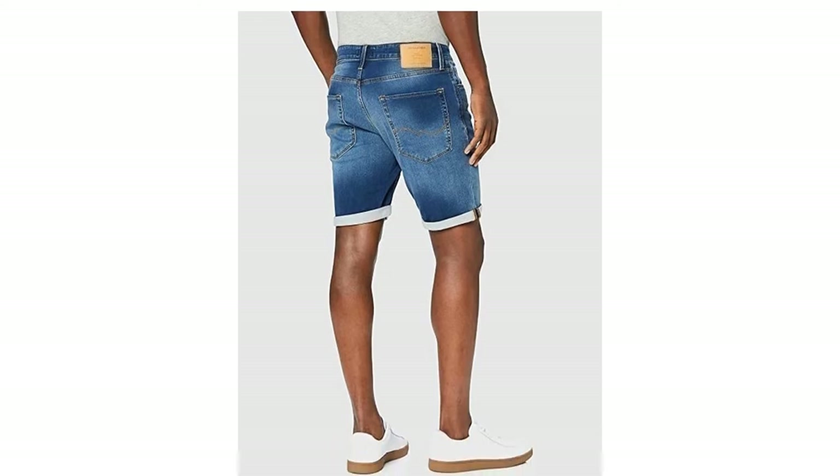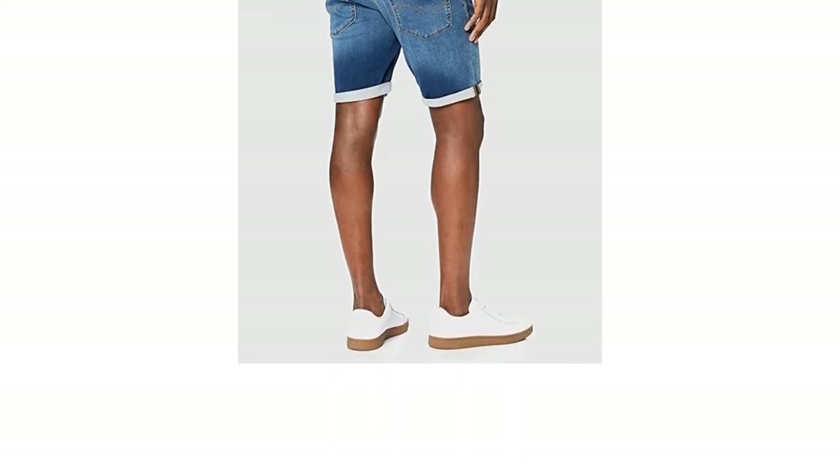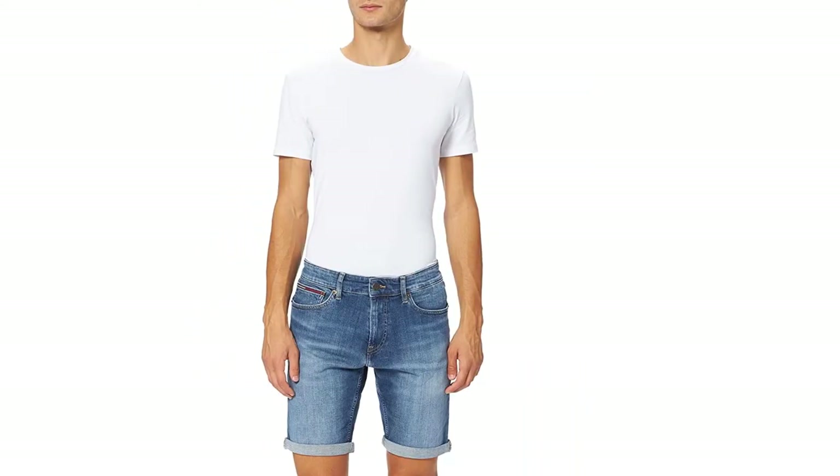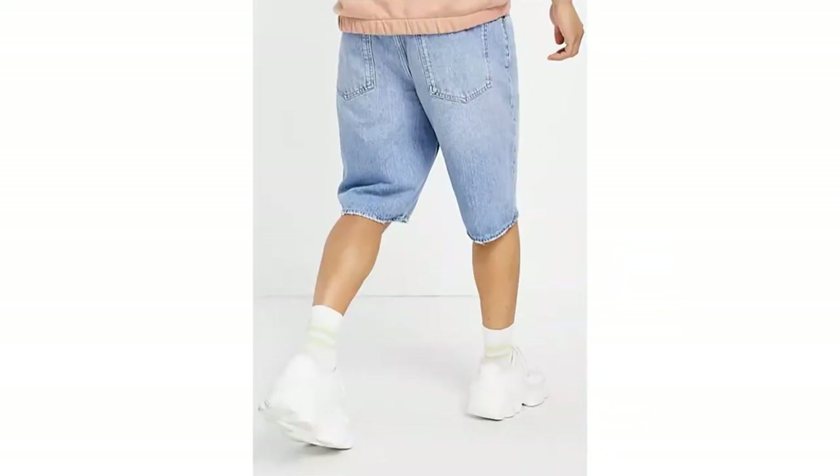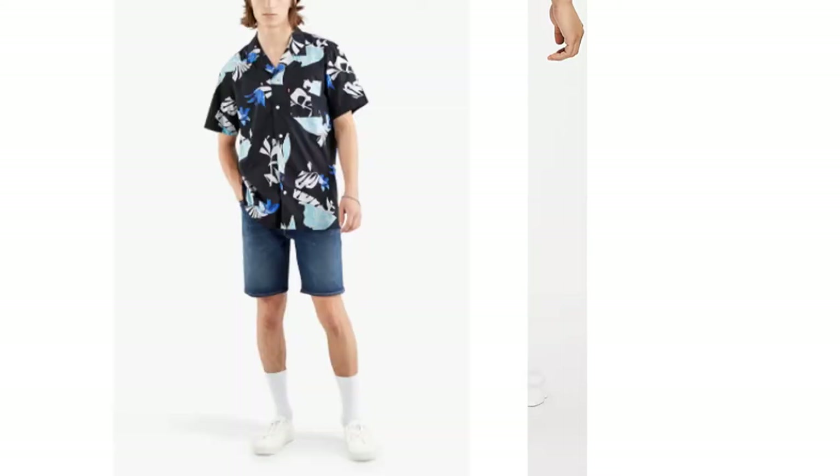Denim shorts may be casual, but that doesn't mean you have to look sloppy wearing them. Plenty of blokes have rocked them fashionably over the years — it's just a matter of considering a few factors when shopping and then finding the correct attire to complete your outfit.